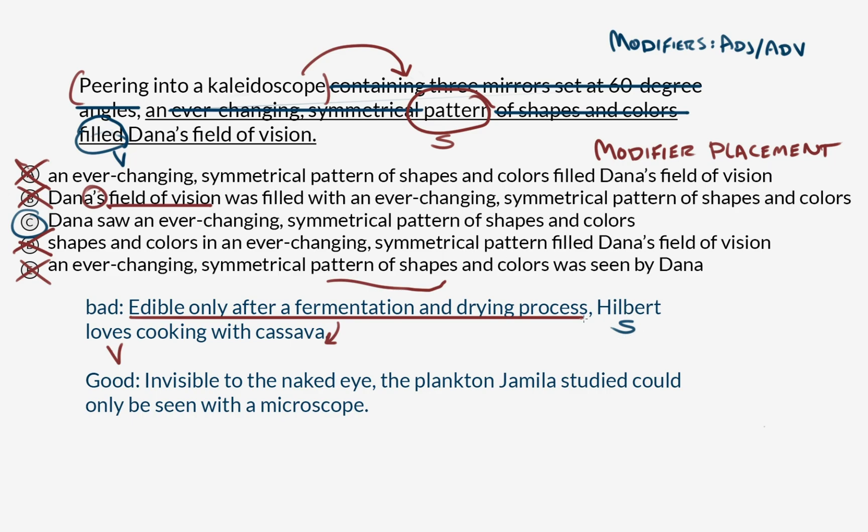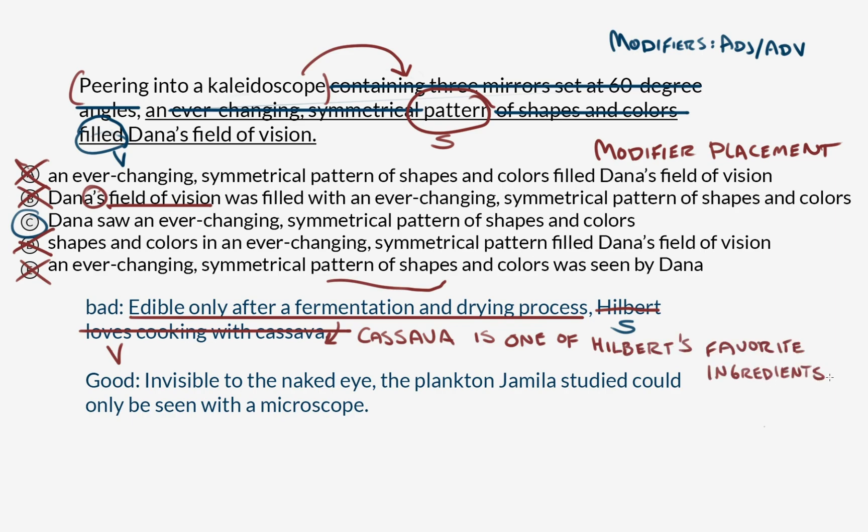Or we could change the subject and verb so that the modifier describes cassava: 'Edible only after a fermentation and drying process, cassava is one of Hilbert's favorite ingredients.' Now cassava is the subject, is is the verb, and cassava is being logically described. Here's an example of good modifier placement: 'Invisible to the naked eye, the plankton Jamila studied could only be seen with a microscope.' Plankton is the subject; 'could be seen' is the verb. The plankton are the thing that is invisible to the naked eye — not Jamila and not the microscope.